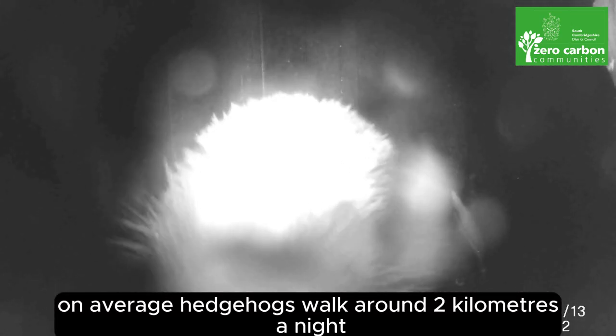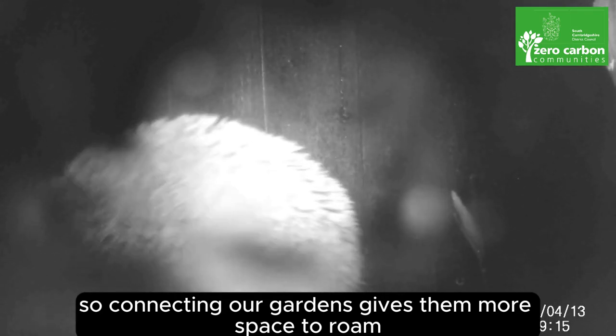On average, hedgehogs walk around 2km a night looking for food, so connecting our gardens gives them more space to roam.